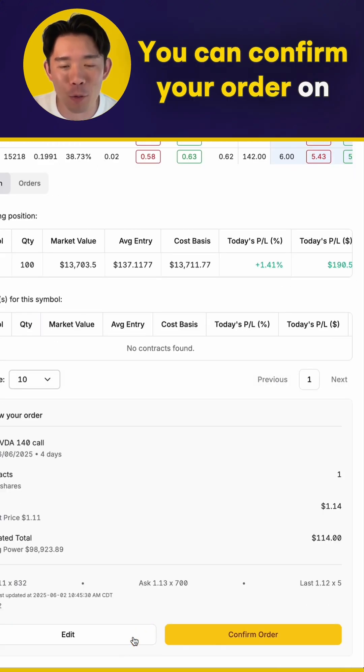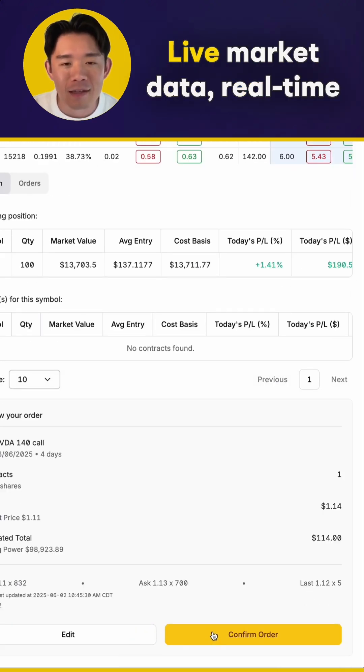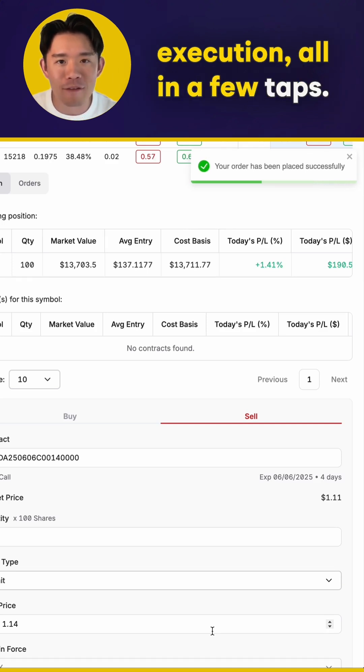That's it. You can confirm your order on the dashboard as well. Live market data, real-time execution, all in a few tabs.